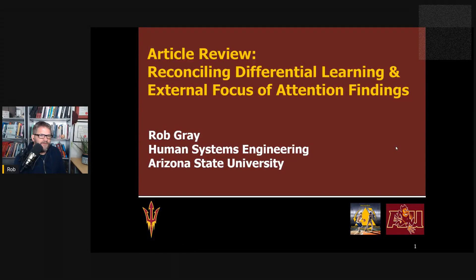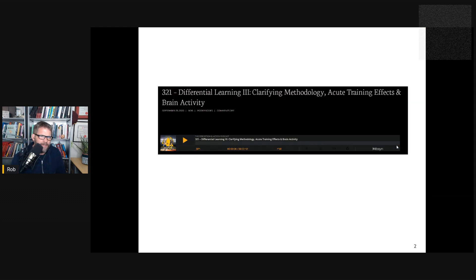Hi everyone. This is Rob Gray from the Perception Action Podcast at ASU, back with another article review. In this one, I want to look at an issue I first discussed back in Episode 321 — the apparent inconsistency between the findings from the body of research looking at differential learning and the body of research looking at focus of attention effects.